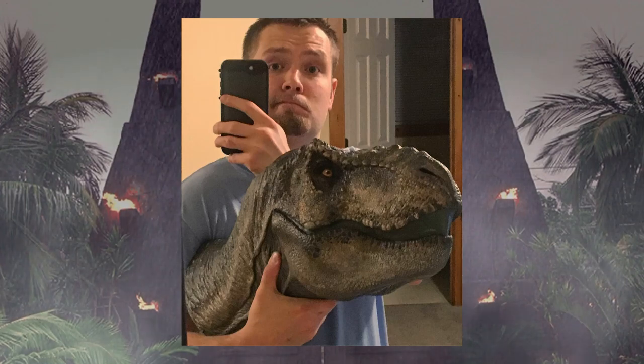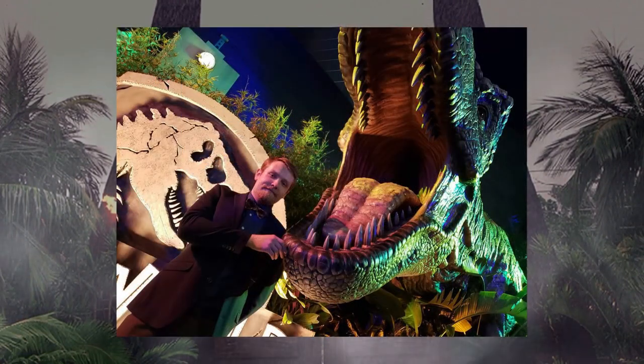In case some of you didn't know already, Yaroslav is an artist who has worked extensively on Jurassic before, specifically in a canon sense with the Dinosaur Protection Group and Extinction Now properties made to tie in to Jurassic World Fallen Kingdom.